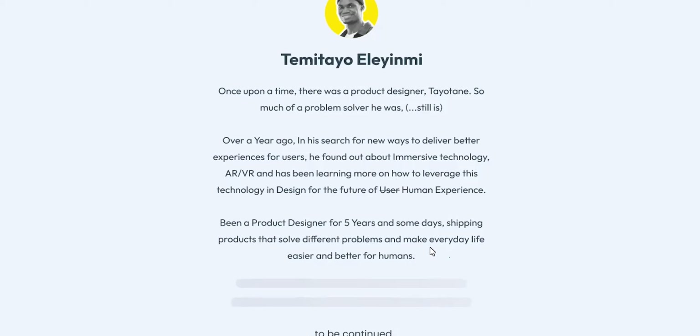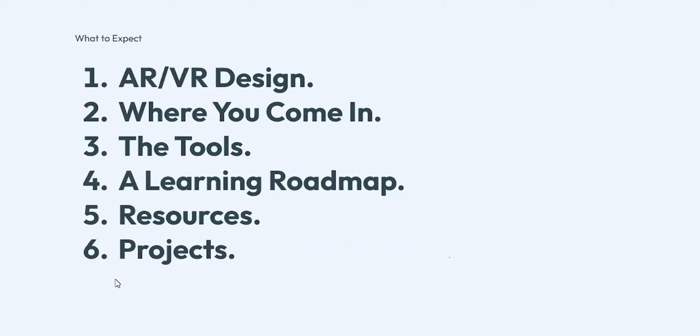So what do we expect to get from this session? We'll talk about AR/VR design, where you come in as a product designer or UI/UX designer, the tools, the learning roadmap, resources, and projects. This session is going to be very impactful, so your maximum attention is needed. Everybody who comes for this session is going to get the best information about AR/VR — I'm going to demystify and literally unbox everything.